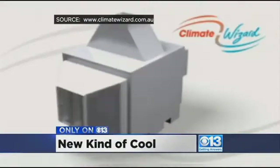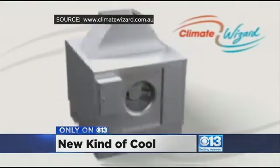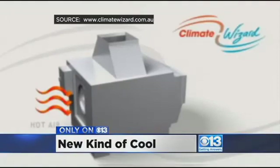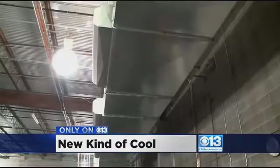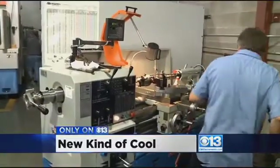When they heard the sales pitch, they said there was no way. But quite simply, it is the innovation revolution in cooling technology. Called the Climate Wizard, it's a water-based system as opposed to traditional Freon-based units. Climate Wizard is an indirect evaporative cooler. It sounds counterintuitive, but the Australian company that builds it says, because of how it works, the Climate Wizard actually becomes more efficient the hotter the weather gets.